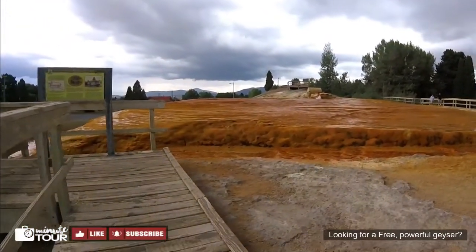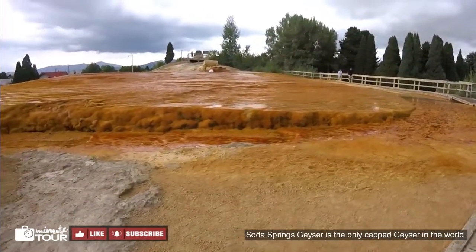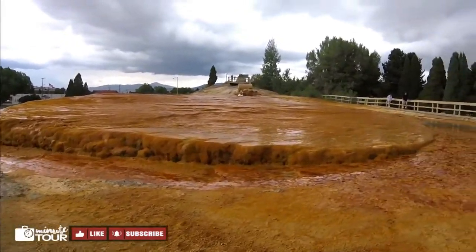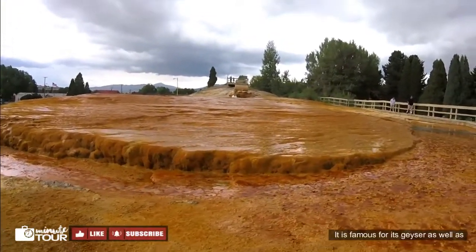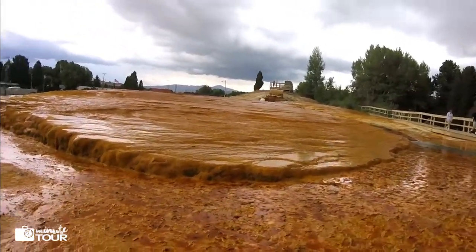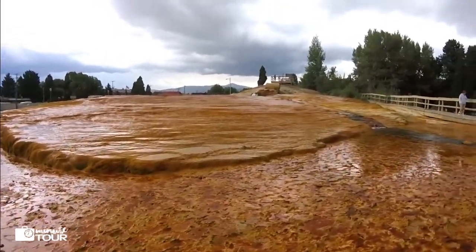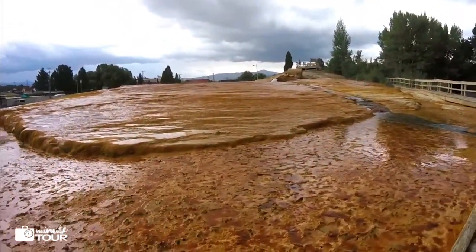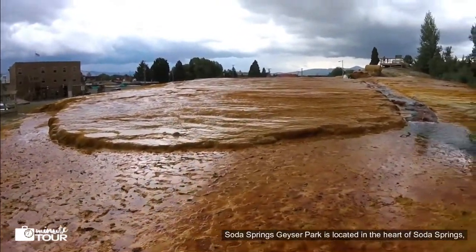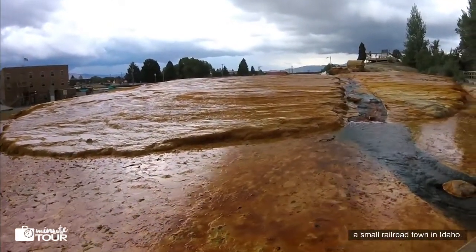Looking for a free, powerful geyser? Look no further. Soda Springs Geyser is the only capped geyser in the world. It is famous for its geyser as well as several mineral springs in the area. Soda Springs Geyser Park is located in the heart of Soda Springs, a small railroad town in Idaho.